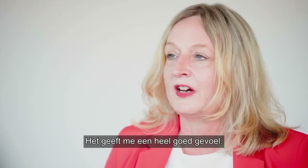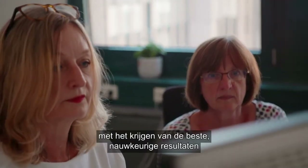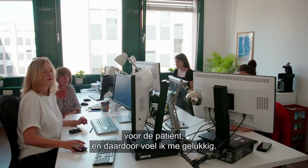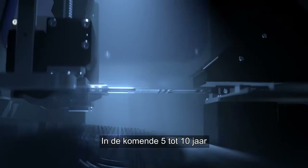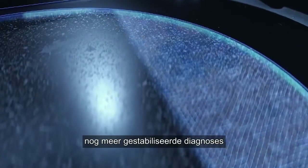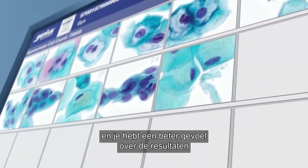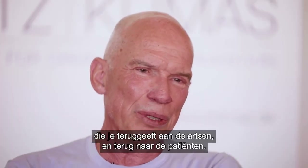I feel very, very good because digital cytology helps me to get the most accurate results for the patient, and that makes me happy. In the next five to ten years we will get even more safety, even more stabilized diagnosis, and you have a better feeling for the results you give back to the doctors and back to the patients.